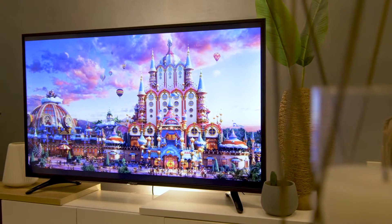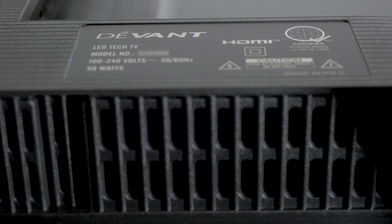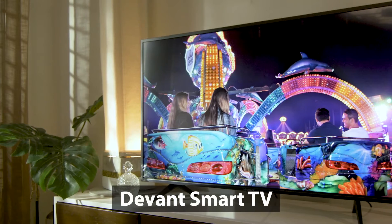In our previous episode, we covered the Devont Digital LED TV, its practical features and design. Today, we take it up a notch higher to see what happens when you add internet features to your TV. Say hello to the Devont Smart TV.